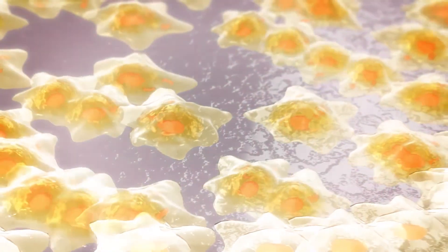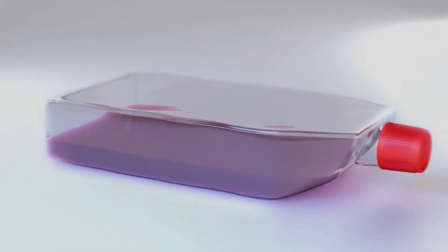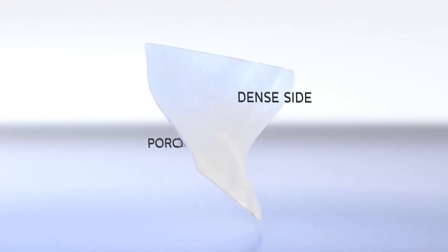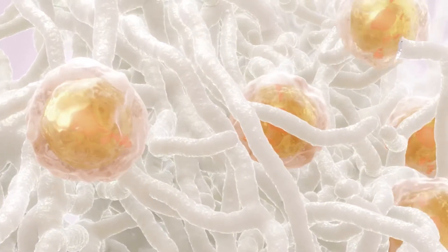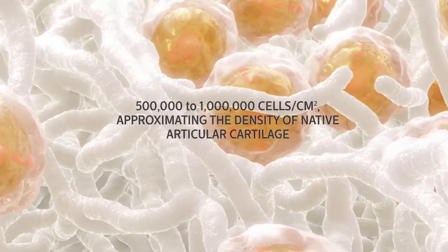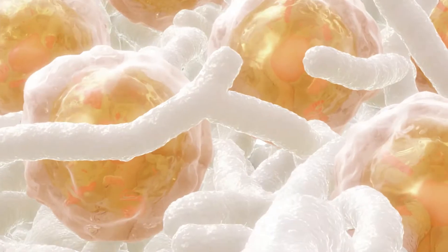The chondrocytes are placed in a monolayer culture dish for expansion, where they proliferate rapidly. The cells are then uniformly seeded onto the porous surface of the bioresorbable type 1 and 3 collagen membrane, where they attach to the collagen fibers. This is done using a process that provides assurance that cells uniformly settle onto the membrane.